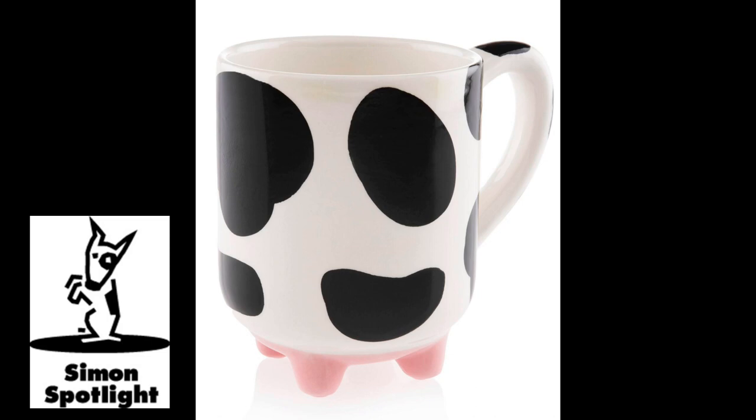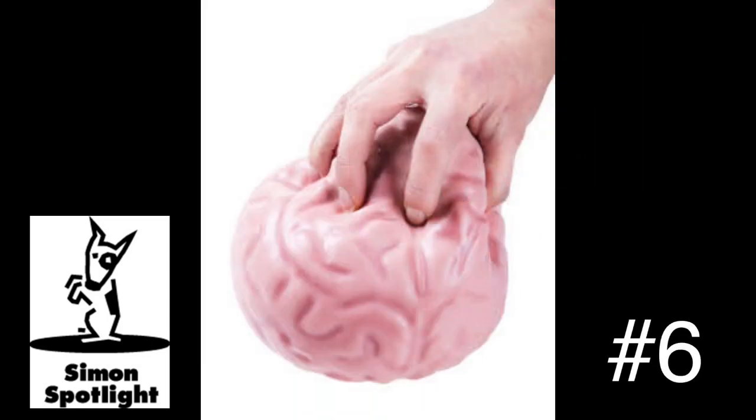I've got to get my report submitted by five, then drop Sophie at Science Club, pick up Liam from practice, take them both to karate, make dinner, and hop on that conference call by seven. Shoot, I forgot to get groceries. That feels good. No matter what's causing you consternation, the giant brain stress ball can relax your mind while it exercises your fingers.